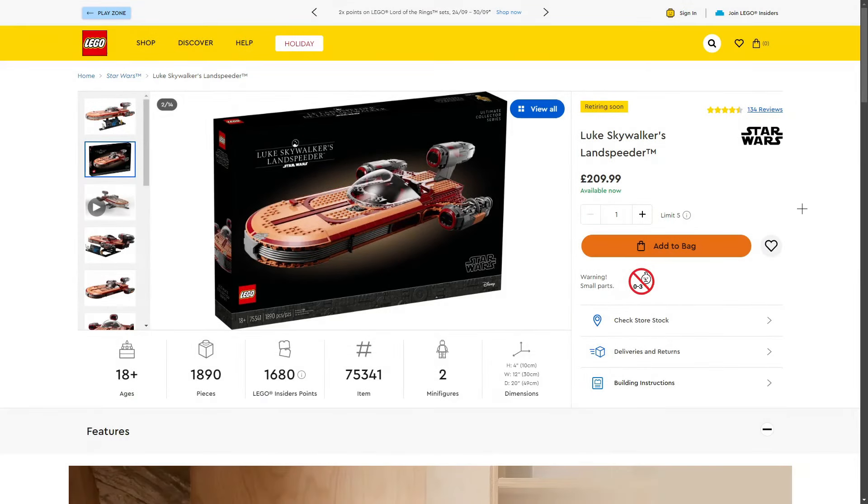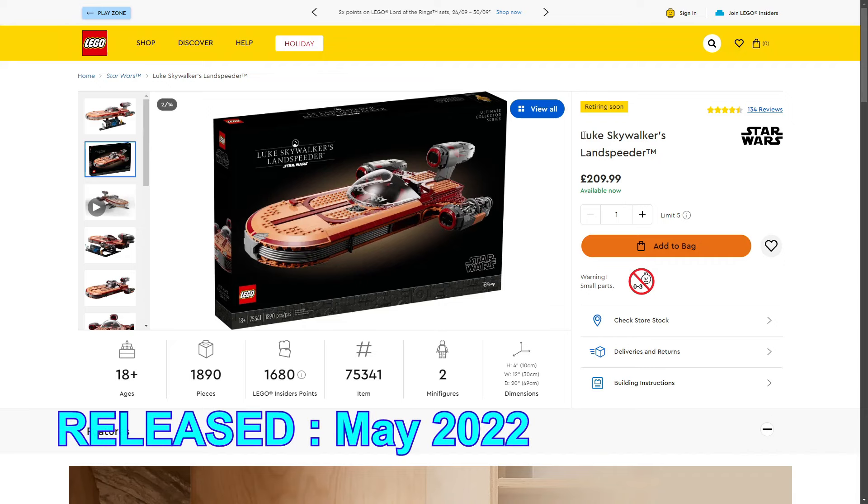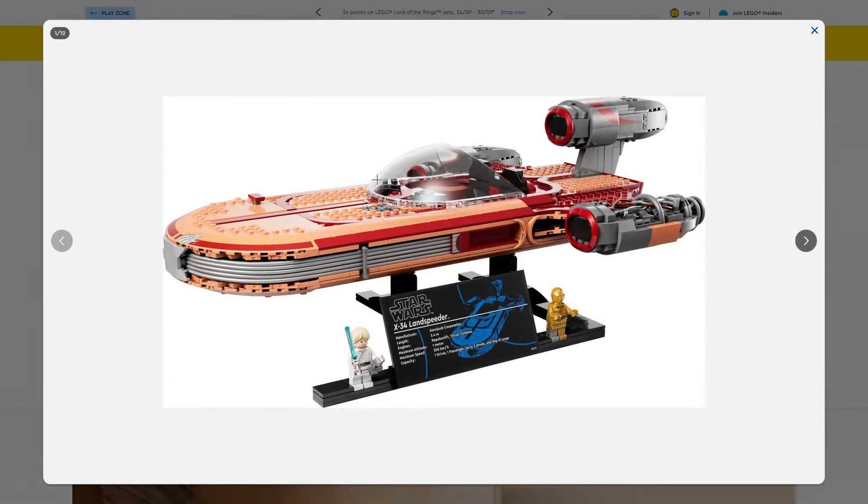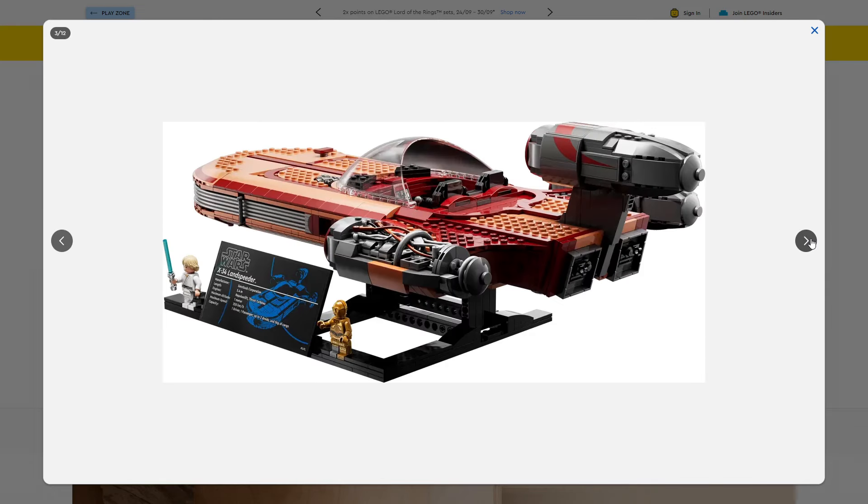Next we have another UCS set retiring in 2024: the LEGO Star Wars Luke Skywalker's Landspeeder, set 75341, 1,890 pieces, retailing for £209.99 in the UK. This set is definitely more of a display piece — it isn't minifigure scale. We do get two minifigures, neither exclusive to this set. The build looks pretty decent, but the colours aren't right in my opinion.